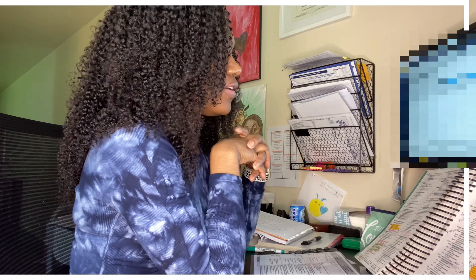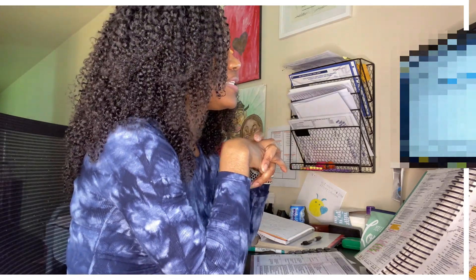My midwife did an addendum on one of the resident's notes, and midwives cannot bill off of a resident's documentation — they are not teaching physicians. For our midwives, and all midwives, they have to document their own documentation in the chart and bill off of that. You cannot bill off a resident's documentation.